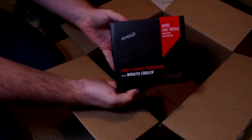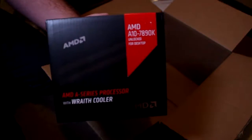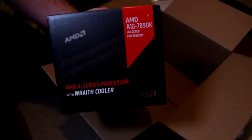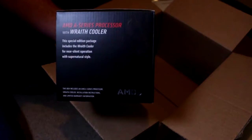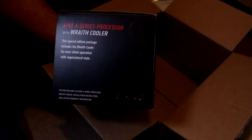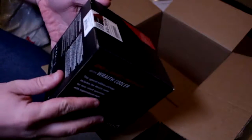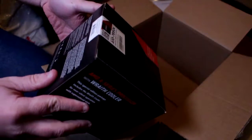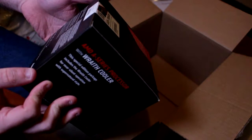That's it right there — the AMD A10 7890k. On the side of the box it says it comes with the Wraith cooler. This special edition package includes the Wraith cooler for near-silent operation with supernatural style. The box includes an AMD A10 processor, Wraith cooler, installation instructions, and limited warranty information. So if you don't know how to install a CPU, this will teach you how to do it.